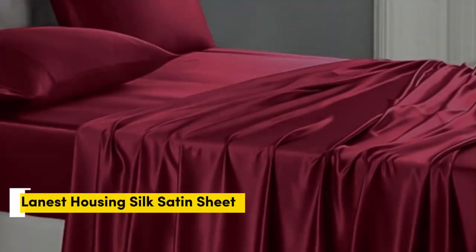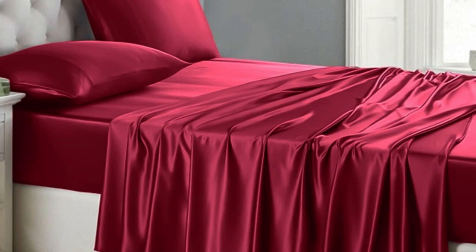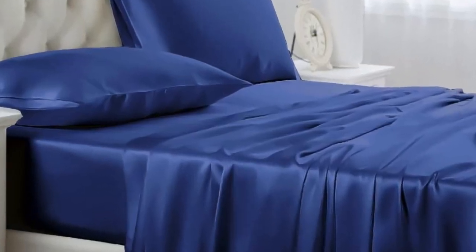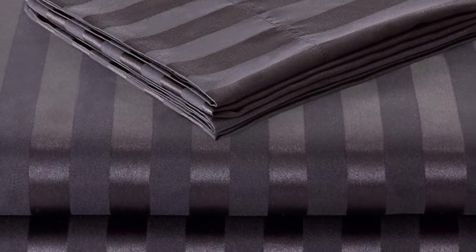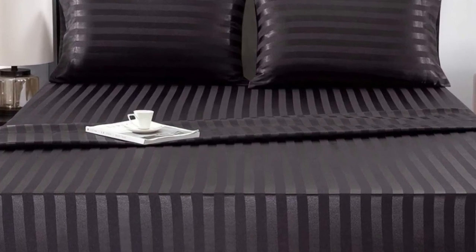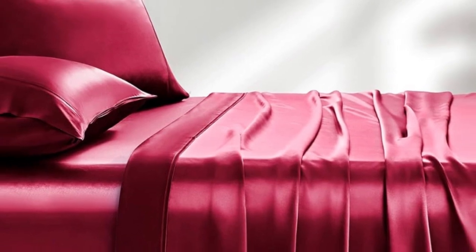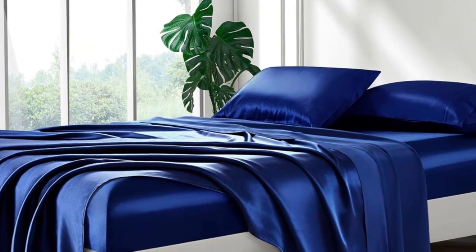Number two. Of the sets we tested, Lanist Housing Silk Satin Sheets were our favorite. Out of the packaging, they seemed very well made with durable stitching, wide smooth seams, and no visible imperfections. We loved the slick, silky feel and ultra-soft texture. When making the bed, the fitted sheet went on easily and tucked nicely over all four corners. It didn't come loose at night when tossing and turning, either.